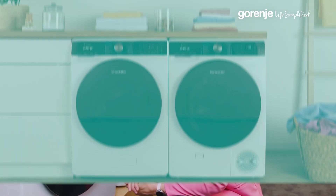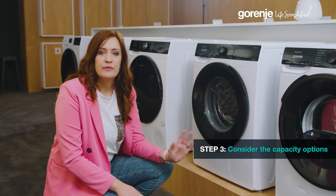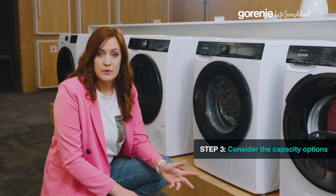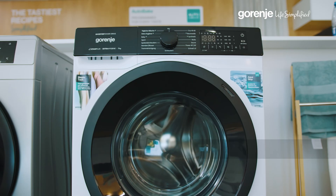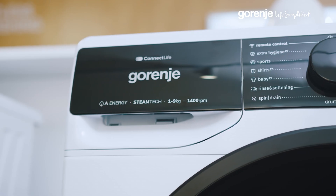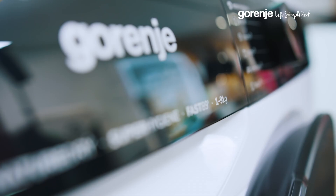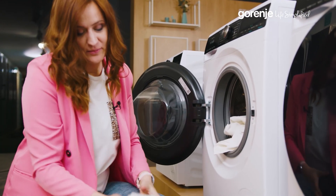Step three — capacity matters. It's all about finding a balance that's right for your household. For individuals or couples, our six-kilogram or seven-kilogram models are ideal. Medium-sized families, typically of three or four people, might find our eight-kilogram or nine-kilogram machines a perfect match, offering the perfect blend of efficiency and capacity.